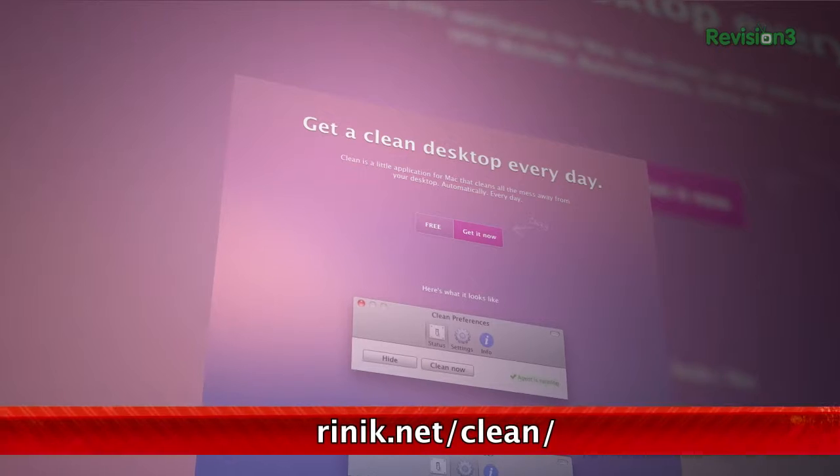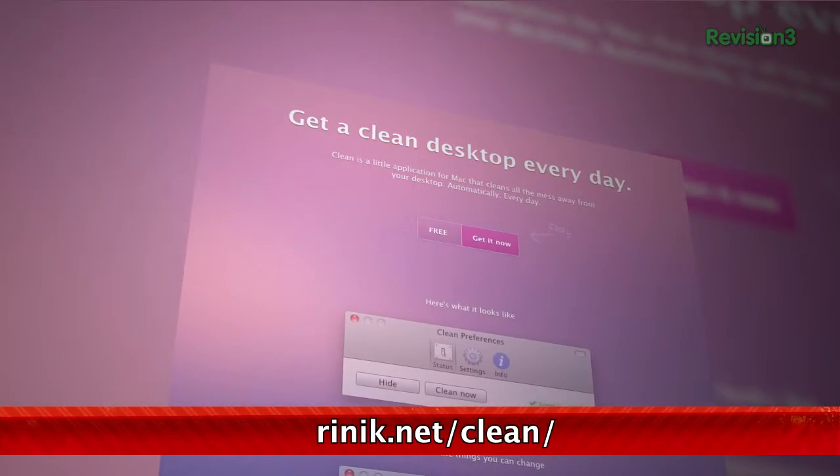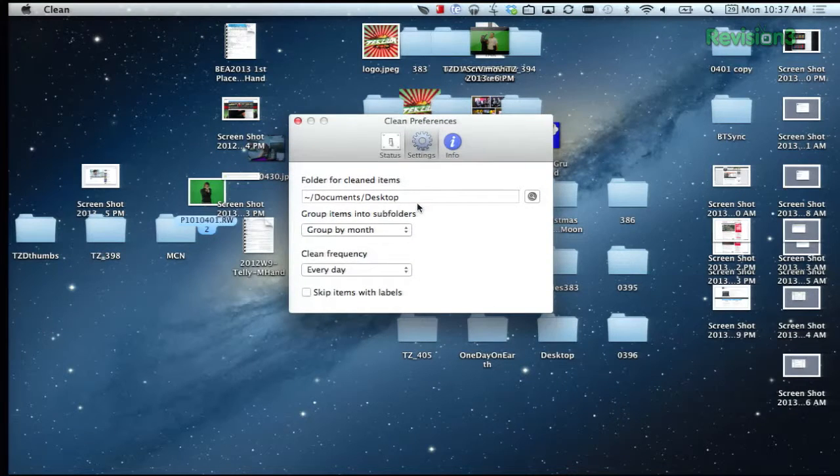Clean is a very simple app, and here's what it does. Every day or every week, it takes all the crap from your desktop and sorts it into a folder. This can be an existing folder, or it'll just create one for you. That's basically it.